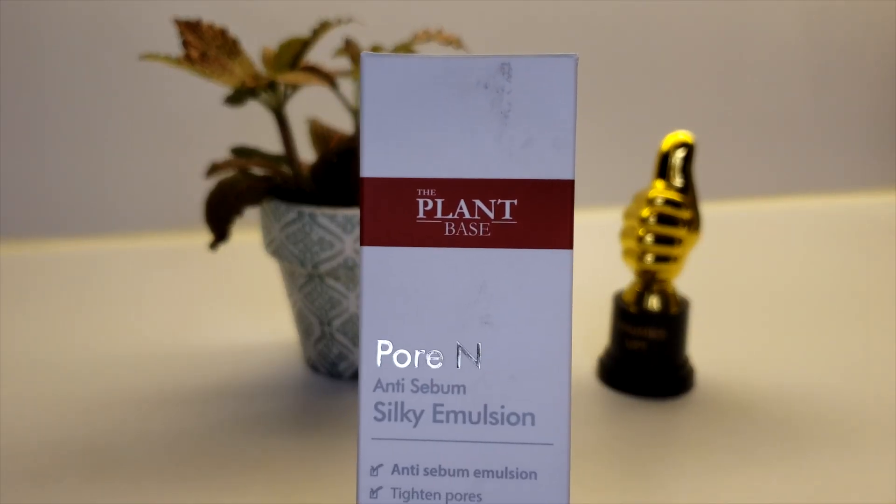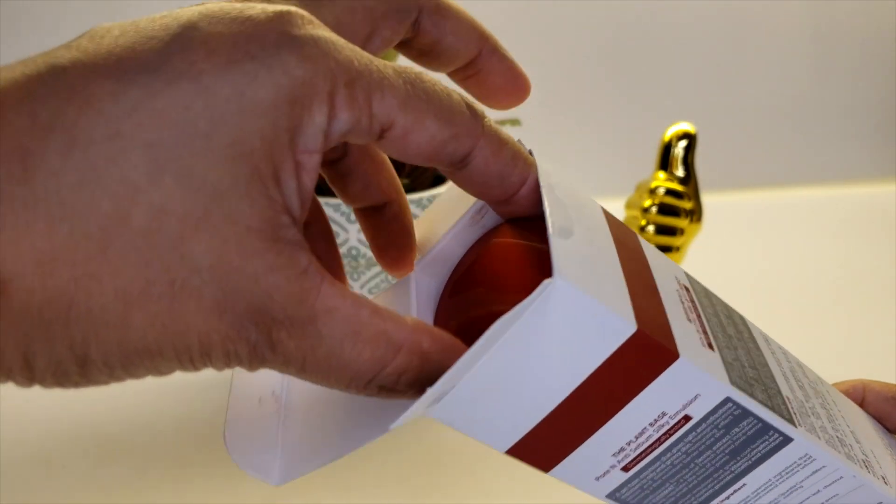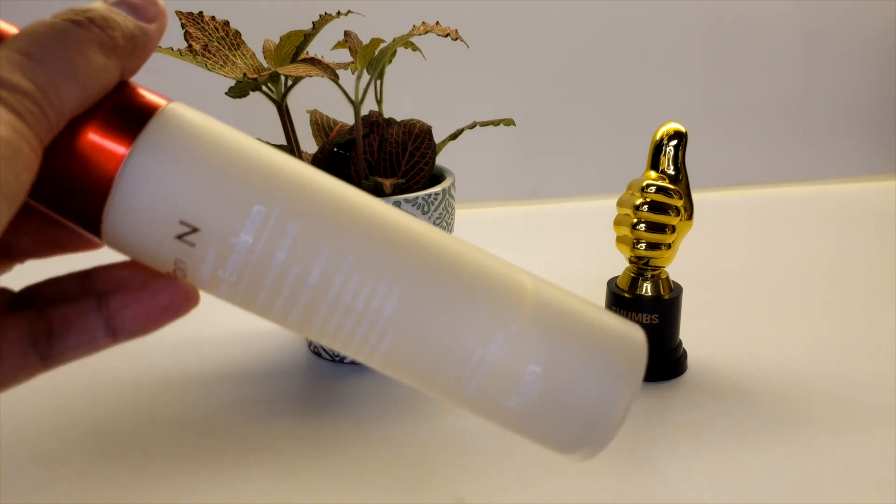The first product I'll be showing you is from the plant-based line — it's called 4N Anti-Sebum Silky Emulsion. This is really nice to use in the morning, afternoon, or before bedtime. Most Korean people have very nice skin because they actually double cleanse. They recommend using this anti-sebum emulsion first — sebum is like an oily face that also collects dust when you've been outside or working.